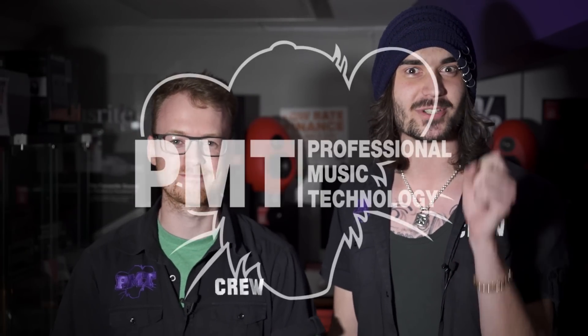You can find the full range of Focusrite Scarletts in every one of our ever-expanding PMT stores. Each one of those stores has its own Facebook, Instagram, and Twitter page — be sure to like your local one, or all of them if you're feeling generous. I've been Dagan, I've been Alex, and we'll see you next time.